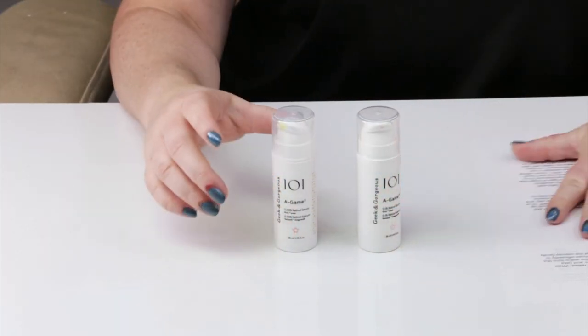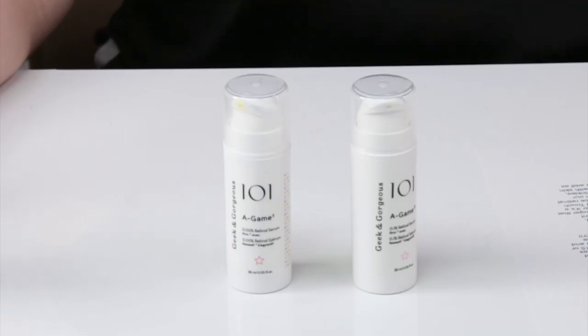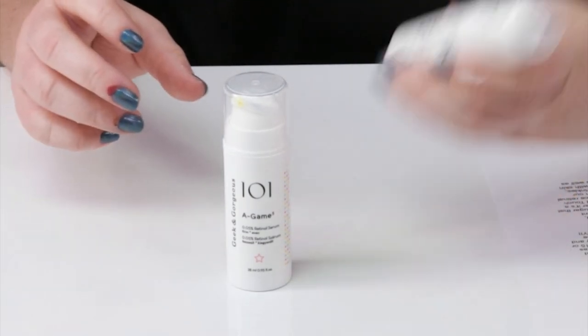This is a retinal serum by the brand Geek and Gorgeous, which I've really been enjoying — a lot of their products are great. It comes in two strengths: one that is 0.1% retinal and another which is 0.05% retinal.